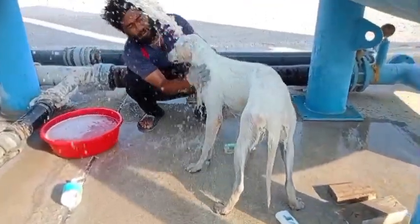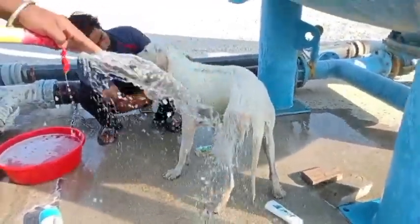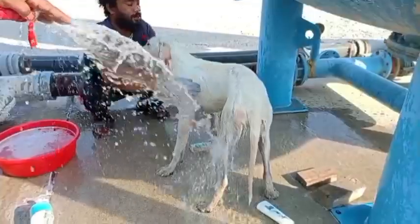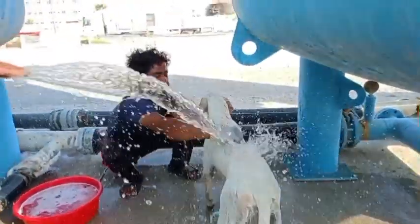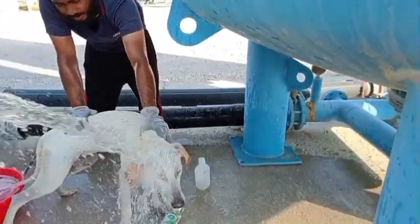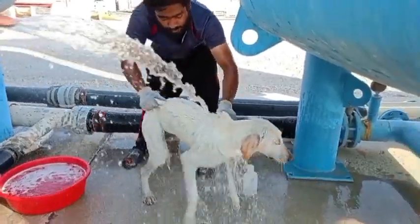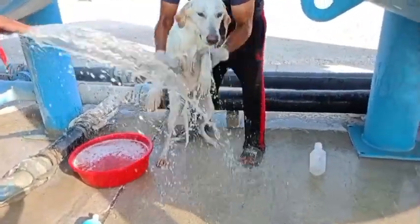During summertime the temperature here is like 45 degrees Celsius in Qatar where we are now. The puppies get a little bit affected by the heat and act a little different. We are almost done giving bath to this puppy, so the second one will be here soon. This one is ready to go.